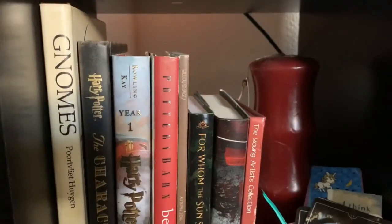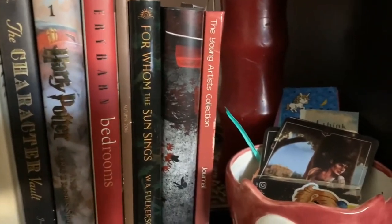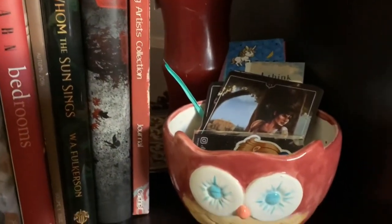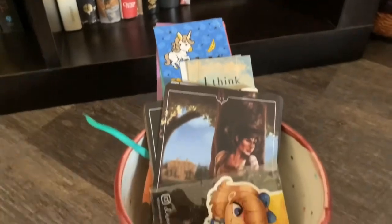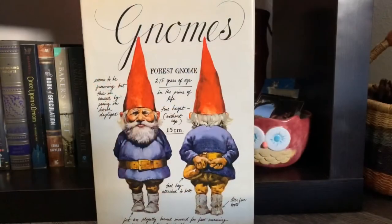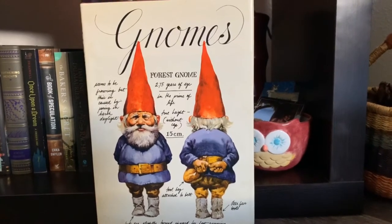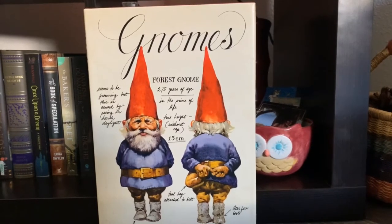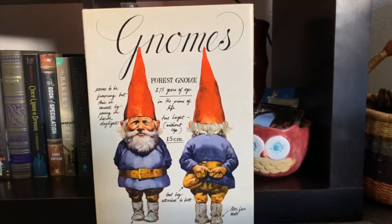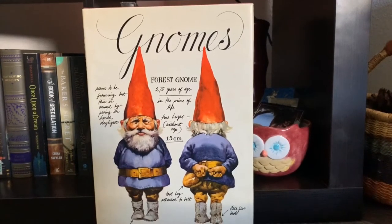The last shelf on this bookshelf is kind of a hodgepodge — mostly hardback books, but it also has my little bookmark holder and a bowl I painted at Polka Dot Pottery. It also has this amazing copy of the book Gnomes. My mom used to always buy my husband gnome things, and when she died I continued doing it for him — every year at Christmas I buy him a new gnome thing, and this was this year's Christmas present.